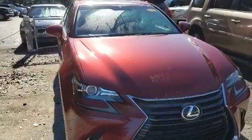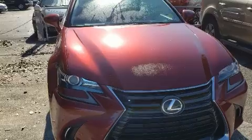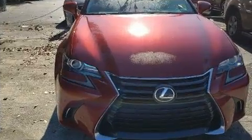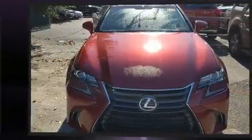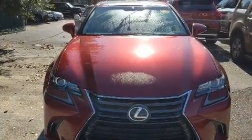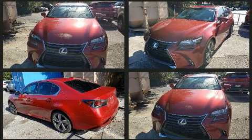Lexus prioritized fit and finish, as evidenced by front and rear reading lights, a built-in garage door transmitter, a trip computer, a blind spot monitoring system, and seat memory. Lexus also prioritized safety and security with features such as dual front impact airbags with occupant sensing, front and rear side impact airbags, a security system, and four-wheel disc brakes.